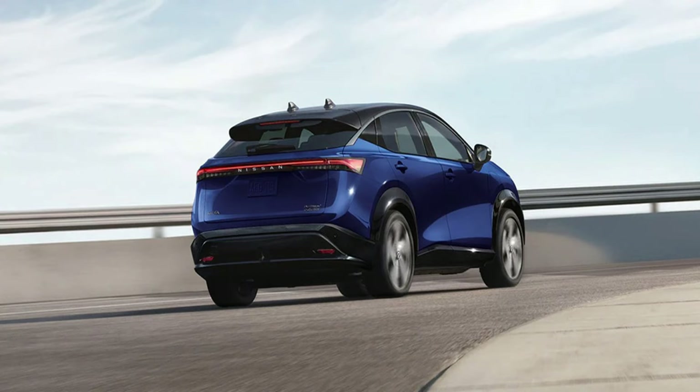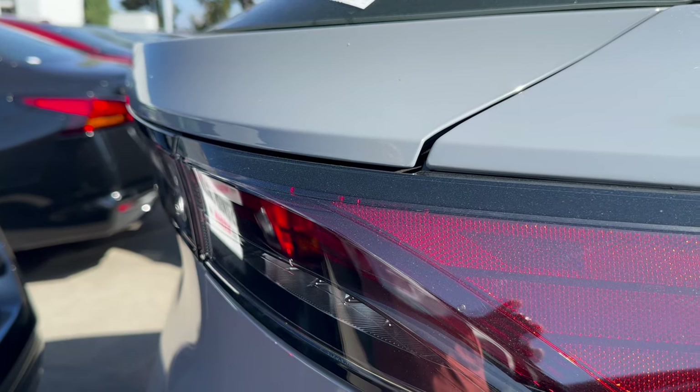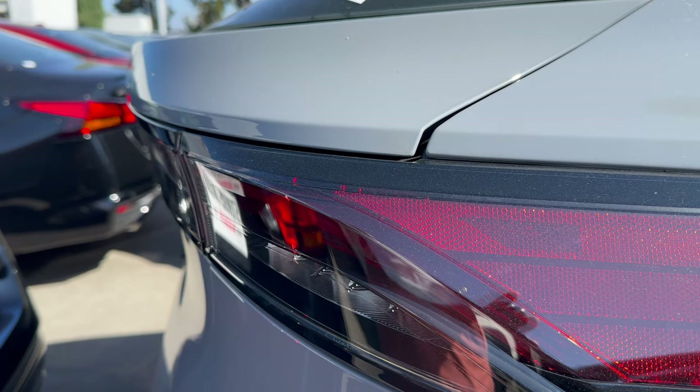At the rear, the slopey roof is cargo-compromising yet very aerodynamic, just like we see in the ID.4. The hatch has a very tightly fitting glass with a wiper. Slim LED taillights with amber turn signals, with the letters of the word Nissan spelt over the clear plastic section.